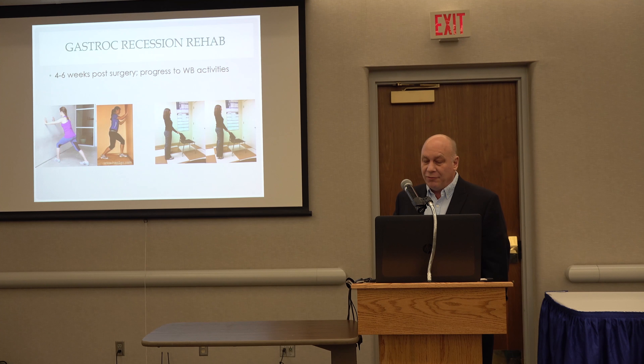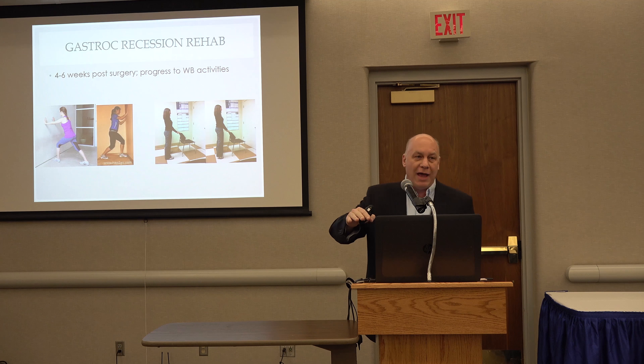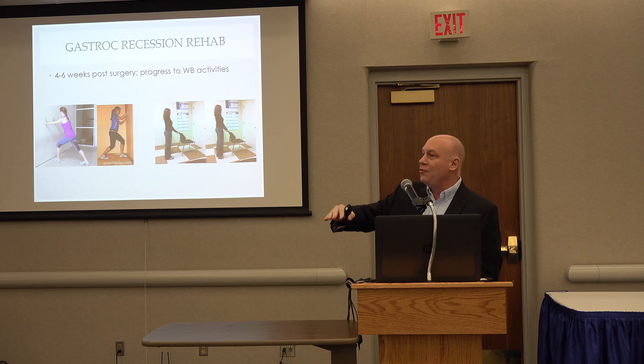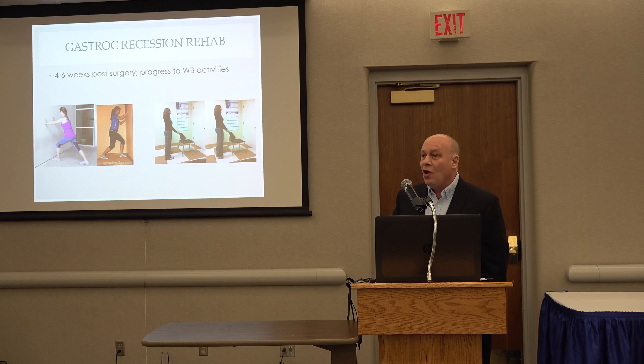For weight-bearing activities, once we get to four to six weeks, that's when we get into our weight-bearing stretches. Dr. Chad Carlson mentioned we really like to see those people who have pes planus — a flat foot — to invert the foot when they stretch for both the gastroc and soleus. We also start some weight-bearing strength. Evidence does show that power does not return to normal levels, so these people have to work to get that gastroc power back, and we progress from single- to double-leg activities.